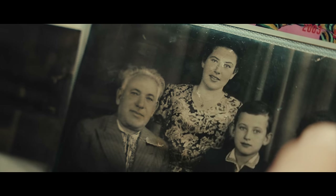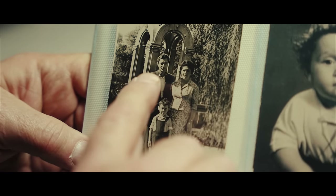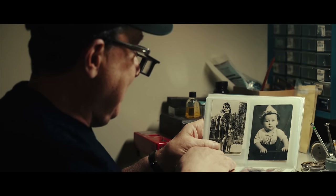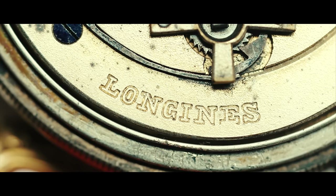He learned to be a hand engraver, which actually led him to learn how to do diamond setting, and when we came here, hand engraving is a lost art. That's how I started, and then we opened a small shop, but I was always interested in watches more than jewelry, especially Swiss.